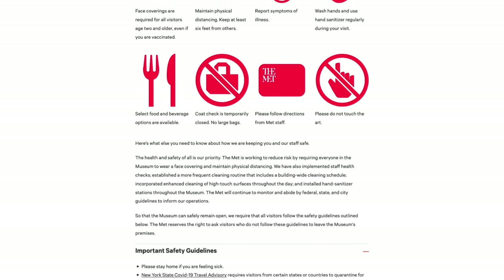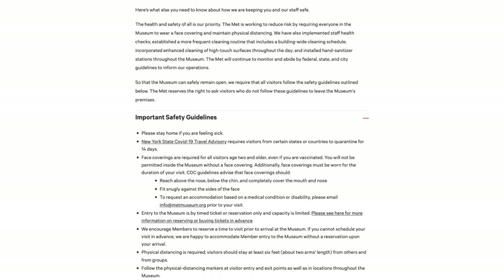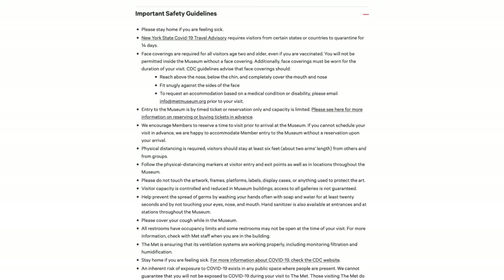Likewise, social distancing and mask wearing were in effect, as well as the requirement that all visitors be vaccinated against the COVID-19 virus. The museum's website is the place to check for any updates on these requirements.